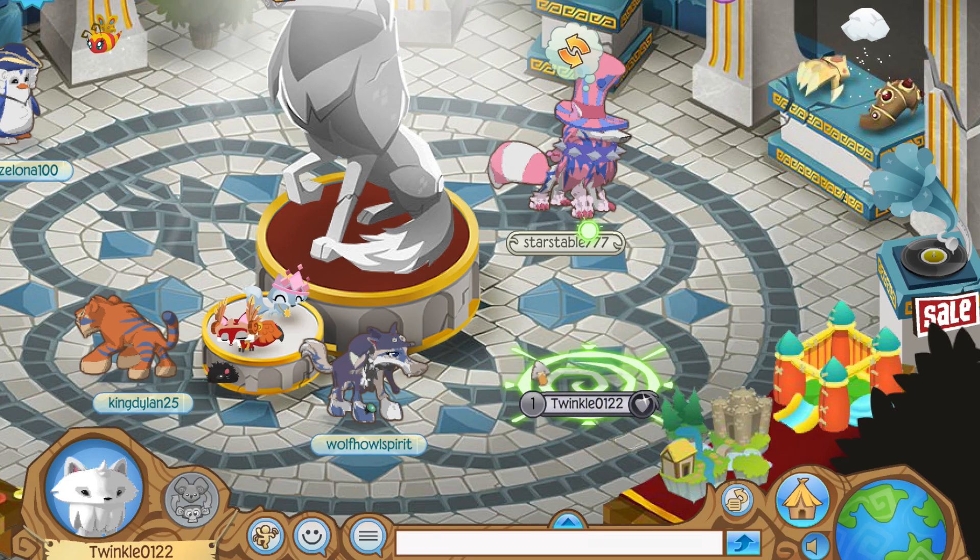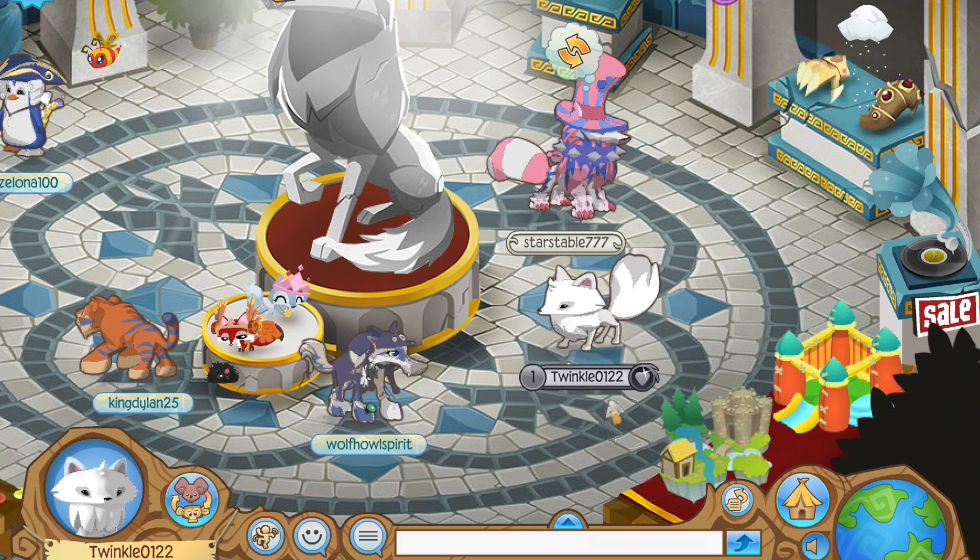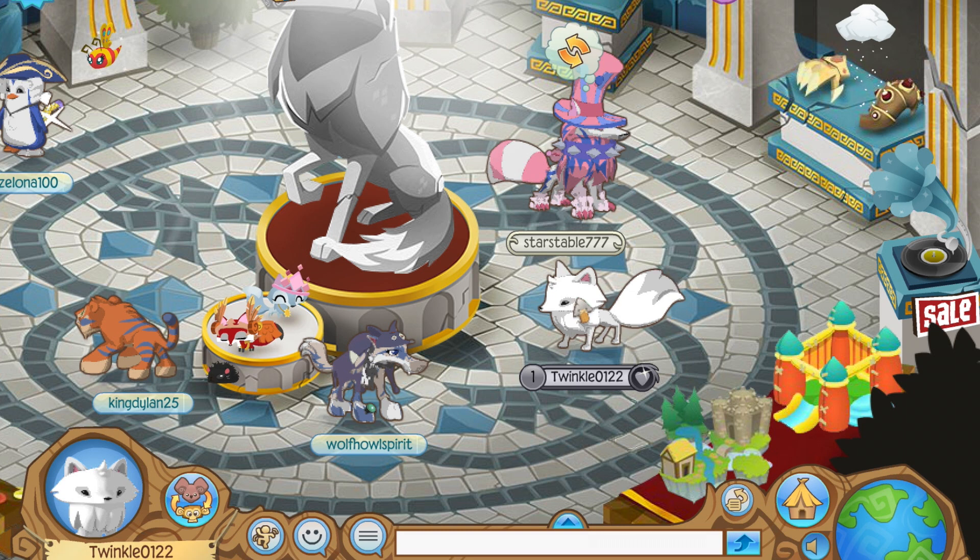I got my Arctic Fox! Oh my god, it's so cute! It has a lot of motion when it breathes.